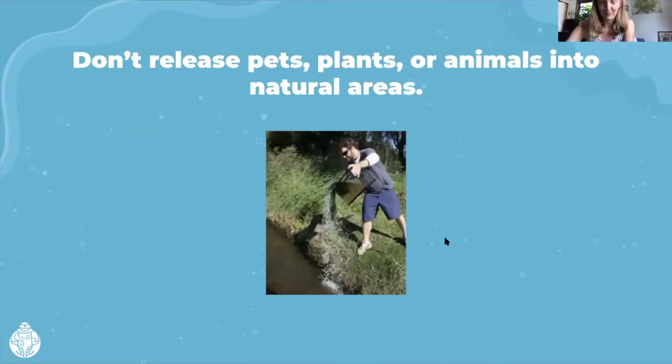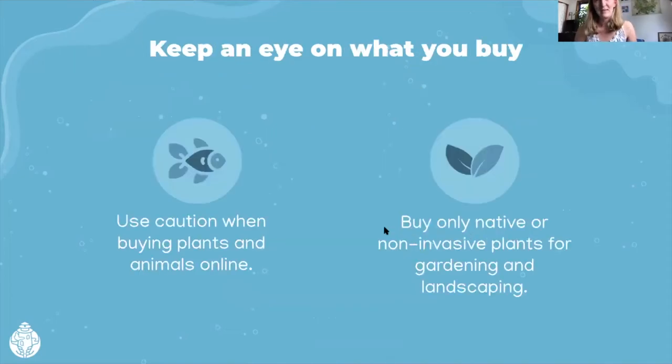Don't release your pets, plants, or animals. Even pet stores will sometimes take your fish back. Also, be careful about what you buy — you can buy anything on the internet, but that doesn't mean you should necessarily have it in your water garden or fish tank. Buying native and non-invasive plants for landscaping and gardening is really great. Even last year, zebra mussels were found in moss balls for sale in aquarium stores — which were later recalled — making a big scare. So be careful about what you're bringing into your yard or fish tank. Do your research, or you can always ask us about it.